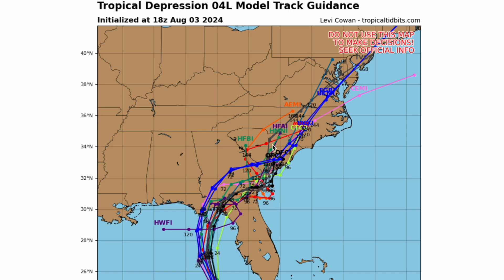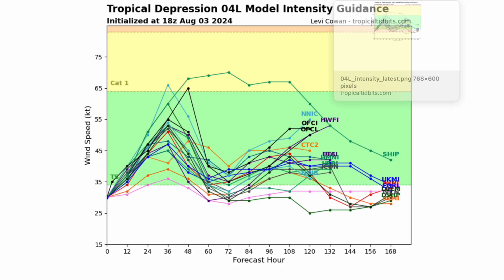The models have it making a secondary landfall in South Carolina, and then it kind of rides the East Coast. Some of them go further out than others because some say this will be a quicker-moving system, but since we can only look 168 hours out, we can't see the full tracks of all of these.